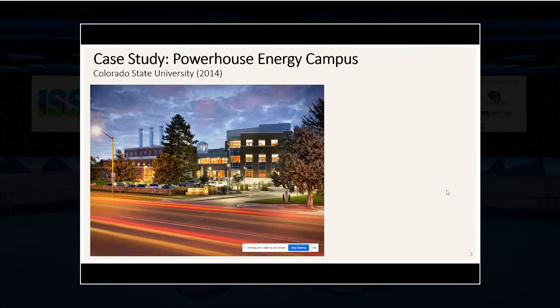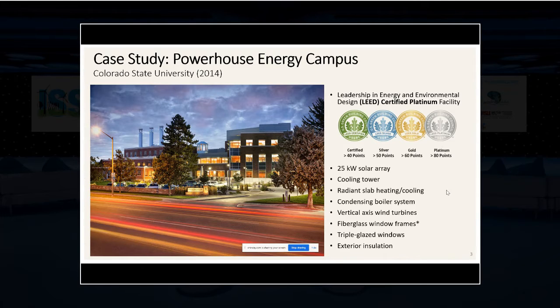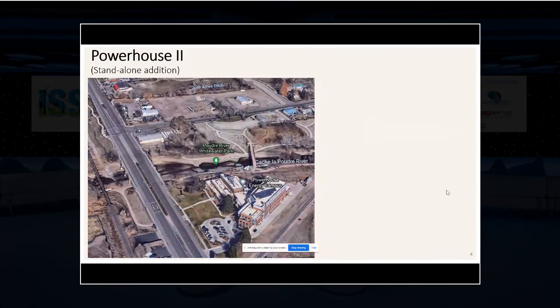A little background on the existing Powerhouse Energy Campus: it's a building constructed on campus back in 2014 with many energy efficiency goals. It did certify for LEED Platinum certification. It includes solar arrays, a cooling tower, radiant slab heating and cooling, small wind turbines where the old coal stacks used to be, fiberglass windows with special glazing, and exterior insulation. The goal in constructing this building was to be an example in moving forward towards energy efficiency. Now they want to construct another standalone addition — we'll call it Powerhouse 2 — just across the street in Fort Collins, Colorado.